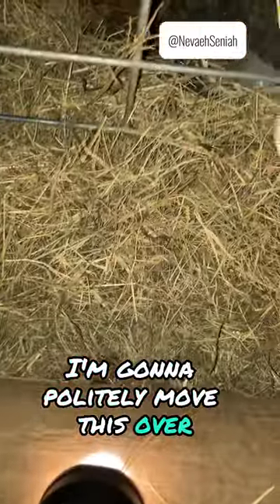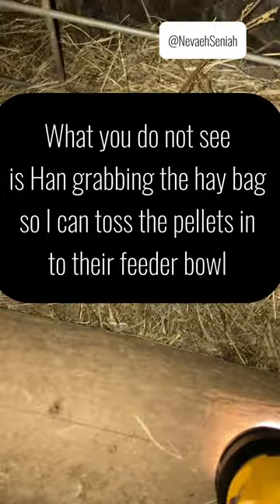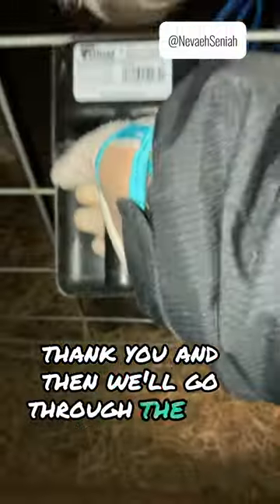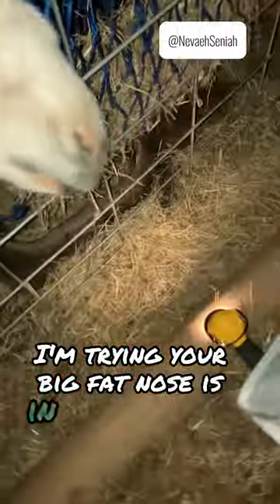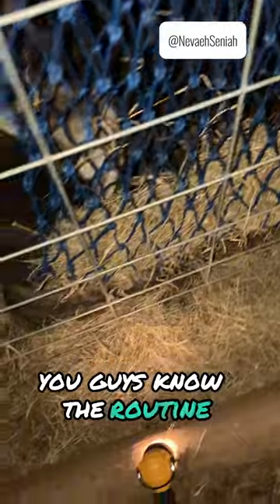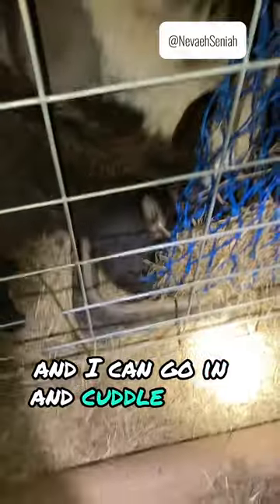So now I will politely move this over. I don't need you to lick my ear. Leia, move your foot. Thank you. We'll go through the big hole — your big fat nose is in the way. Move your head. Oh, you guys did good! Thank you guys, you know the routine. Now they'll eat, and I can go in and cuddle with a dog.